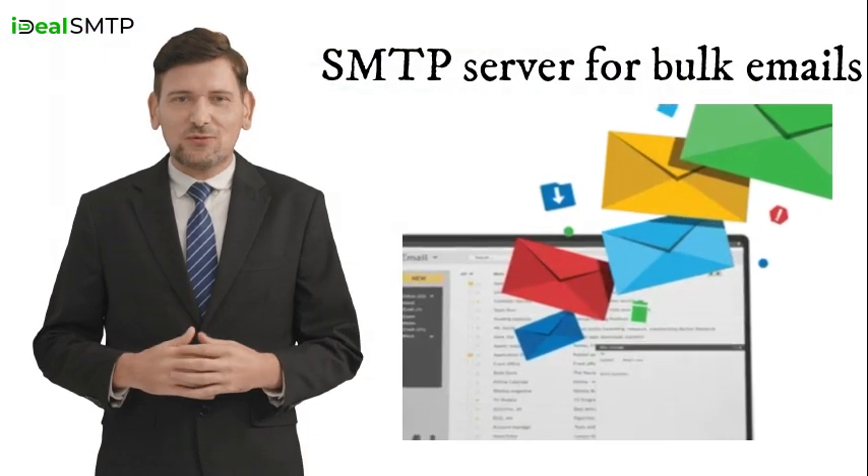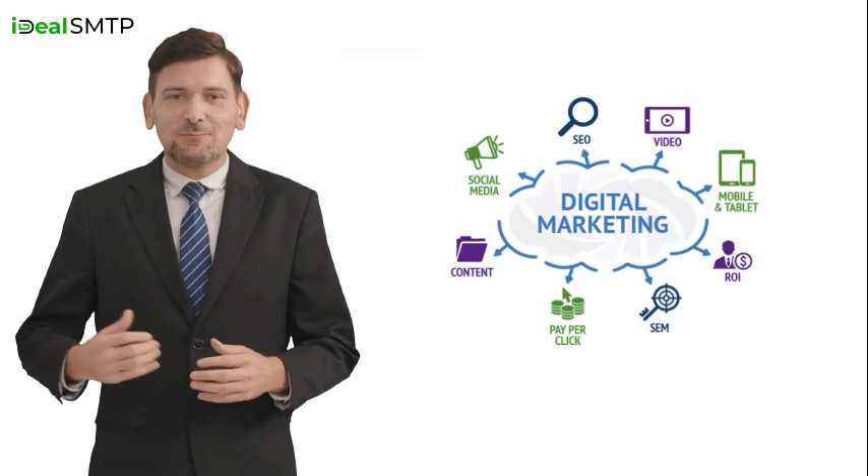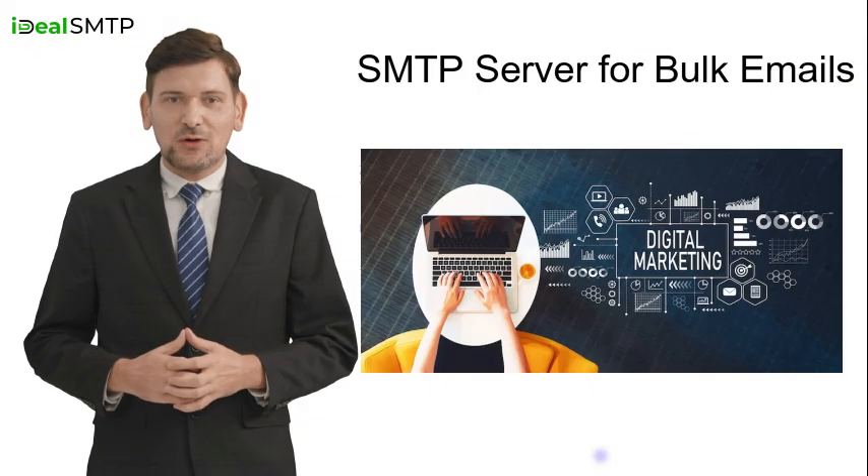Our SMTP server for bulk email is ideal for affiliate marketers, digital agencies, real estate, e-commerce, small businesses, and more. Let's explore the features of IdealSMTP's SMTP server for bulk emails.